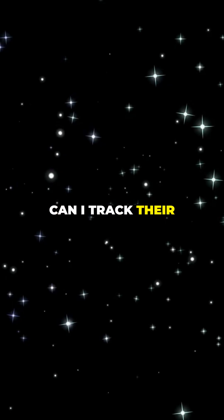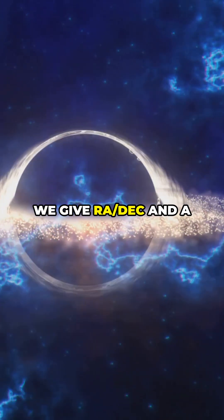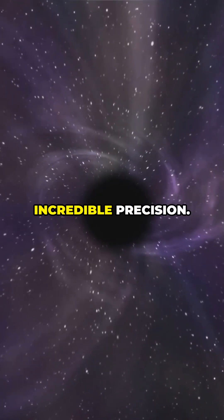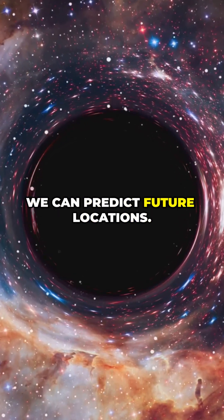So, can we track their exact location? 'Exact' in astronomy means precision with error bars. We give RA and dec plus a distance estimate with uncertainty. For Sagittarius A-star, stellar orbits give incredible precision. For nearby stellar black holes, missions like Gaia refine positions so we can predict future locations.